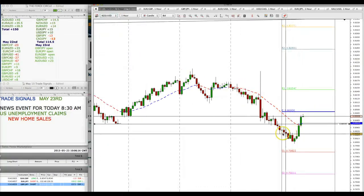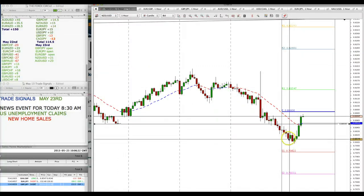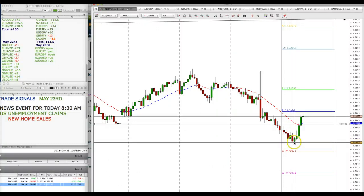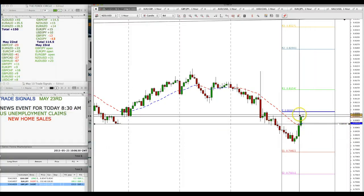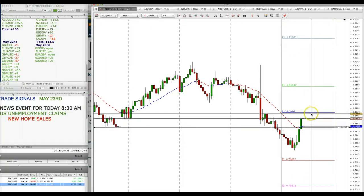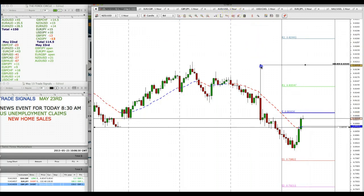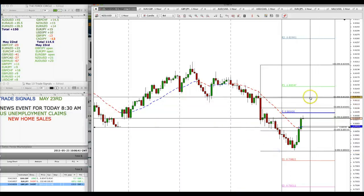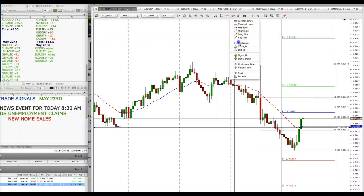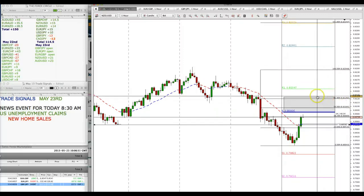New Zealand dollar also shot up at the beginning of the London session, then the market continued to go down during the Asian session and I was able to capture a small amount of pips. Now we're looking at a deep correction but still looking for areas of resistance to sell. If we draw a trend line from the swing high to the swing low, we still have the 61 to 50% retracement levels as possible resistance for a short entry, possibly in the New York session.